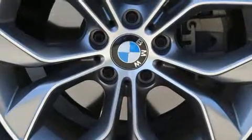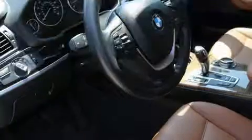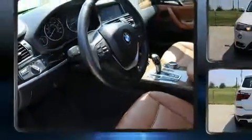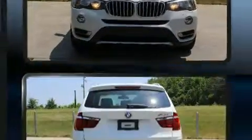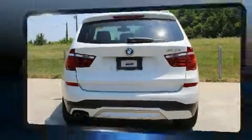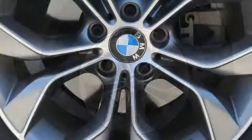A turbocharger further enhances performance while also preserving fuel economy. BMW prioritized practicality, efficiency, and style by including automatic dimming door mirrors, turn signal indicator mirrors, and air conditioning.